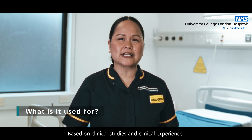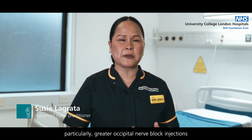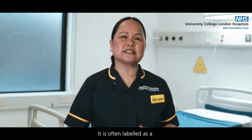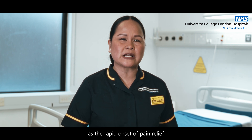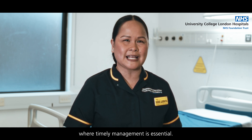Based on clinical studies and clinical experience, nerve blocks can be used for headaches, particularly greater occipital nerve block injections, or what we call a GON block. It is often labeled as a transitional treatment for headaches, as the rapid onset of pain relief makes them ideal for acute headache presentations where timely management is essential.